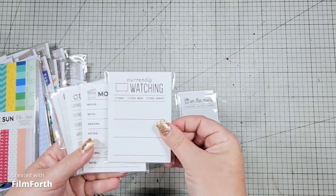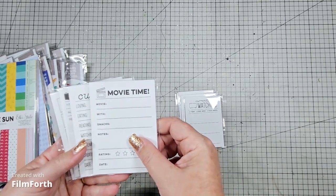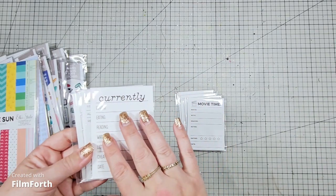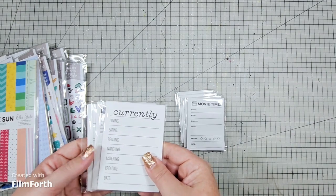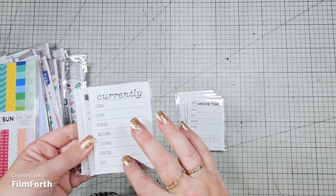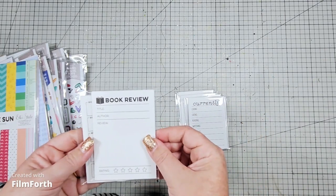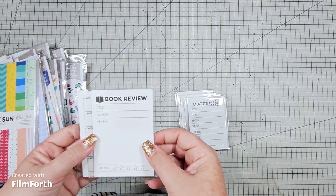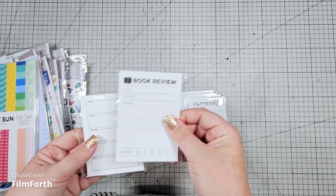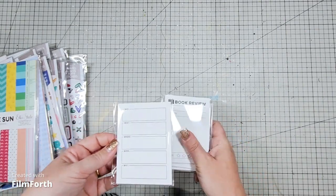I'd love to document that with the 'currently watching' card — we're always watching movies together, so I thought it might be great for one of the kids to fill in after we've watched a movie. The 'currently' card I thought would be great for that first Project Life layout where not a great deal happens, but it would document where we are as a family entering into 2024. And a reading-themed one for me because I'm reading a lot and I'd like to document the books I'm reading. There's also a who, what, where, when and why card — a great one to add in as well.